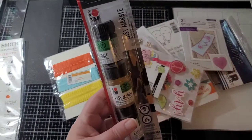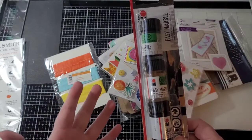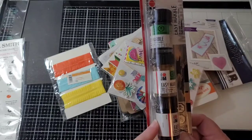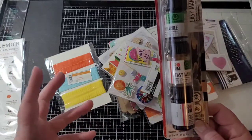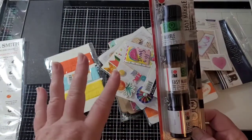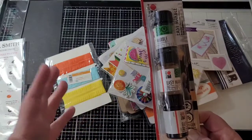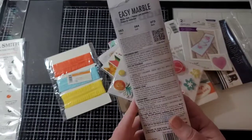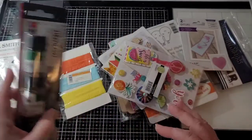And then Marabu easy marble. I don't know if you guys have heard of this or have ever done it, but this is really, really cool stuff and I'm going to be doing a video on how to do this soon. Basically you have some water, you shake these up really well and put some on top and swirl it around. Then you take your chipboard or glass or different things and dip it in and it colors it for you. This set is silver, gold, and black — good colors to start out with.